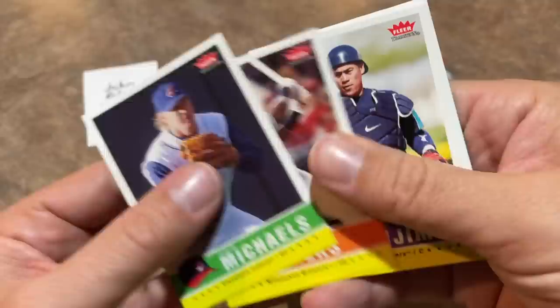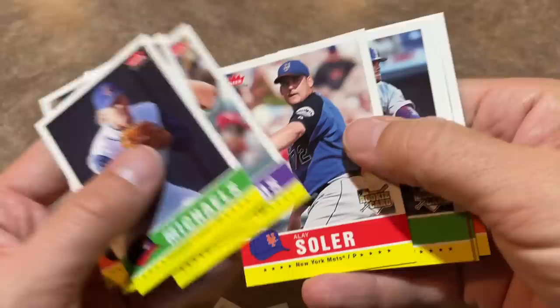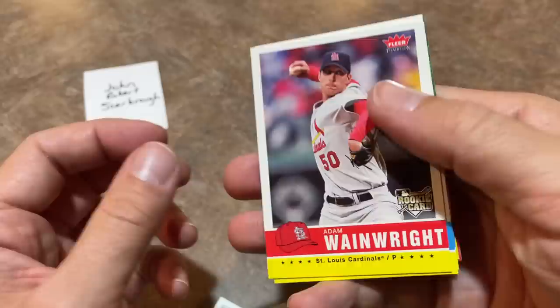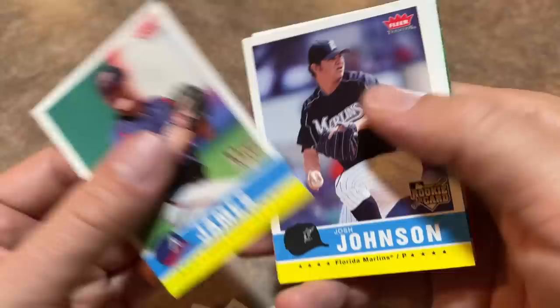I'm kind of losing hope for a relic or a '34 Goudey card, but we'll finish it off just in case — you never know. There's Alay Soler finding his Blue Chip card. Billy Wagner, who I think should be in the Hall of Fame. Todd Helton — he probably is going to get in as well. He was so good with the Rockies, obviously Coors Field-induced stats there, hitting like 40-plus home runs every year. Adam Wainwright rookie card. But once the humidor came into effect, those numbers really went down — the power numbers, at least.